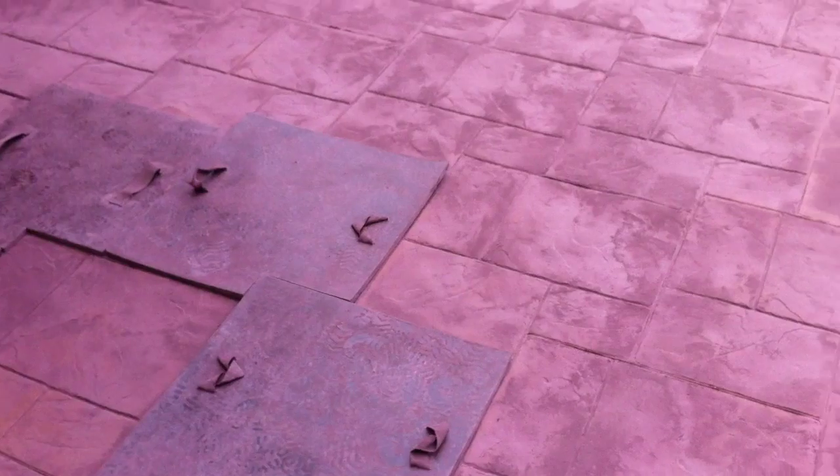I figured it out. If you take a look here, this is where they were working. These little things here create a pattern in the concrete, and what they were spraying must have been some kind of tinting agent.